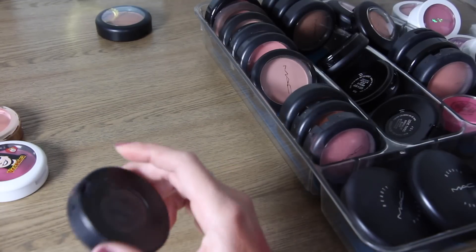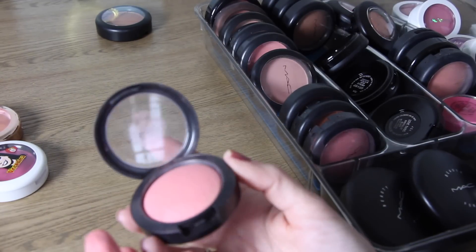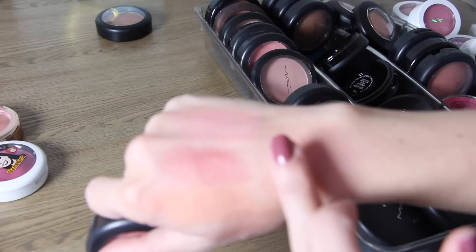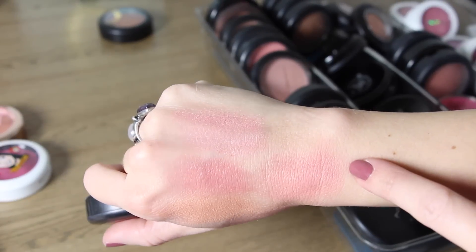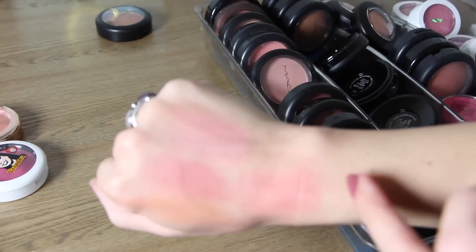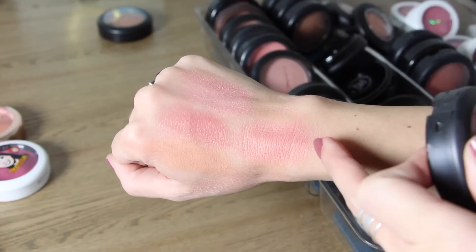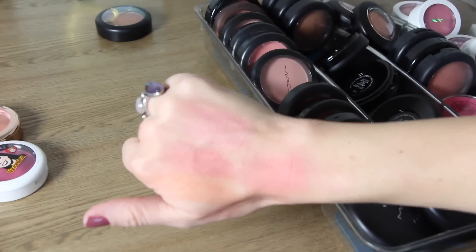Another mineralized blush — this one is Dainty and it's a coral pink. I tried to depot it and it was not a successful situation. This one is very similar to Azalea in the Afternoon, just a little bit more pink. So if you couldn't get Azalea in the Afternoon, try Dainty because it is quite similar.